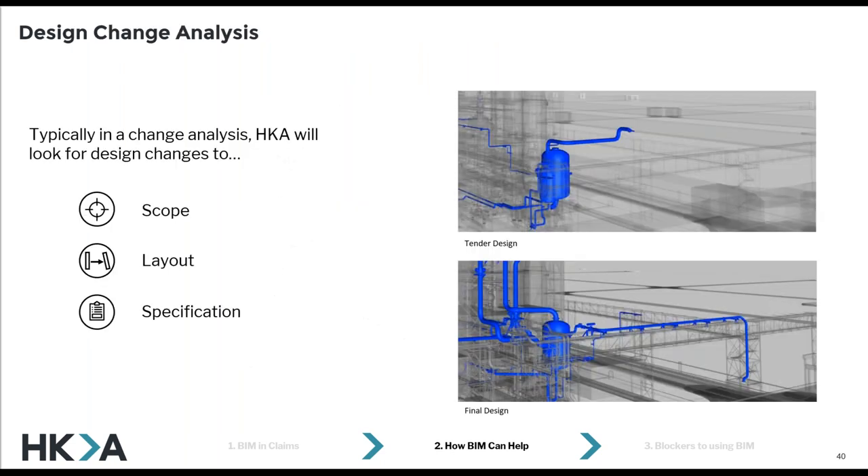In terms of the analysis we do, typically in a design change analysis — which is probably the most common analysis I'm doing at the moment — my boss once said we're always looking for one of three changes or a mixture of both: changes to scope, layout, and specification. That's a really interesting way of viewing things. For example, you can see a layout change on the screen, and if you went into the model this example is based on, if you click on it you see a change in specification as well. You've got to go in and navigate the model to find that out, and it's not easy to see on the drawings.